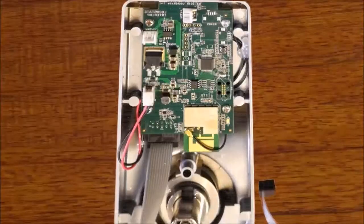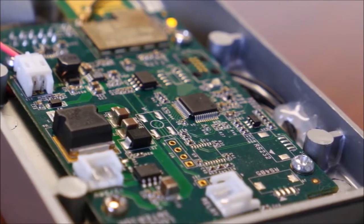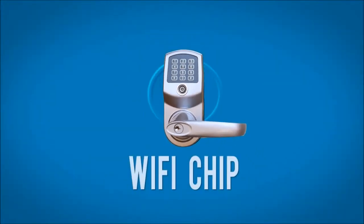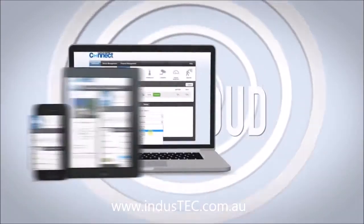The RemoteLock 6i is the next generation of smart lock technology with advanced security and remote access control functionality. Each lock includes a Wi-Fi chip that connects to your existing wireless router to communicate with our secure cloud servers.